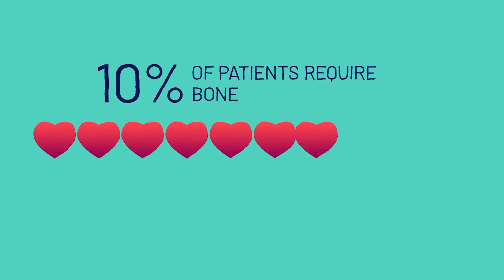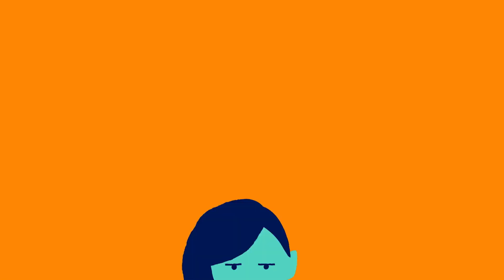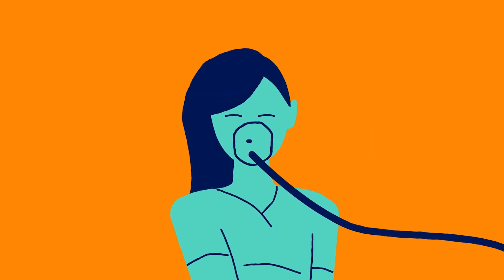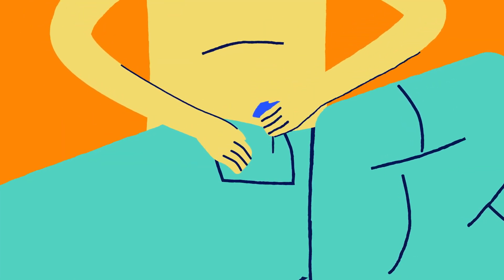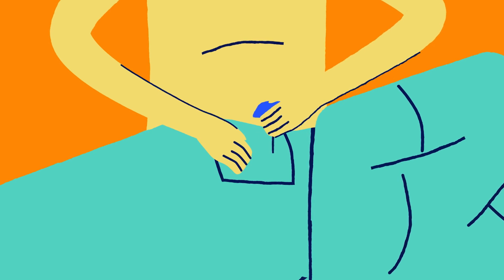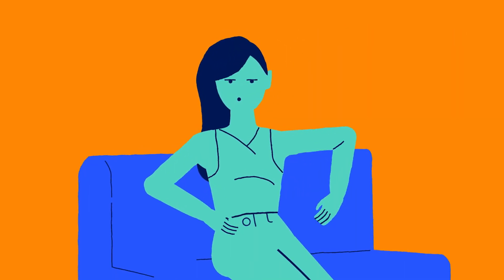The second method is a bone marrow donation. Only around 10% of patients require this type of donation, and it's typically for babies and young children. For this, you're put under general anaesthetic, so you won't feel a thing. Whilst you're asleep, a needle is inserted near your hip to withdraw blood stem cells from your bone marrow. You will have a small bruise, but you'll go home knowing you've made a big difference.